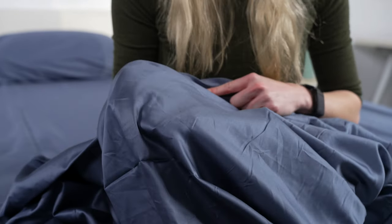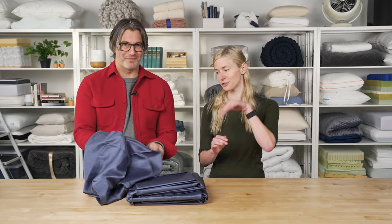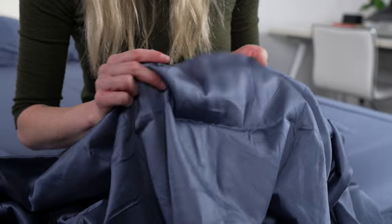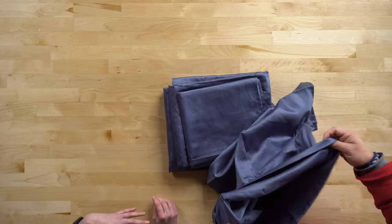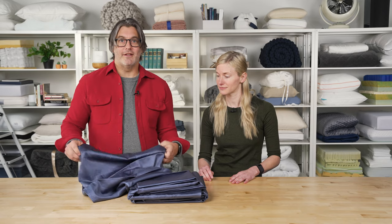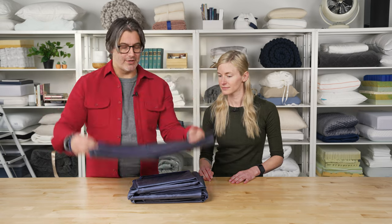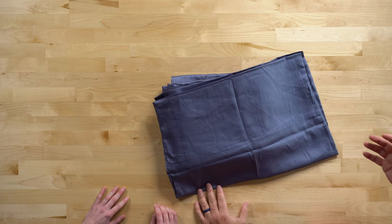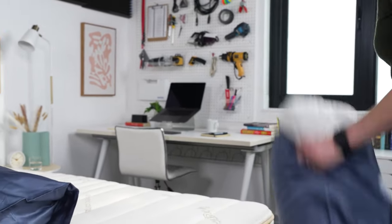At first glance you wouldn't even consider this to be a cotton sheet. The sateen weave is a three-over-one-under pattern, and that's what gives it this reflective, lustrous sheen — it almost looks like silk. These are also a more affordable option than most other Egyptian cotton sheets out there, making them a great value. The cotton's exceptional long fibers also make this a very durable and breathable sheet, so it will hold up over time and allow you to breathe throughout the night.